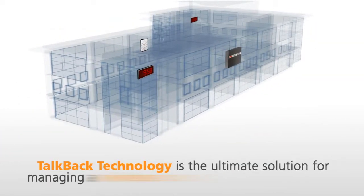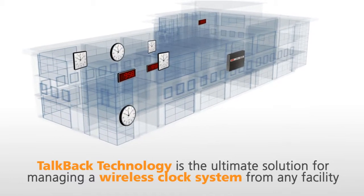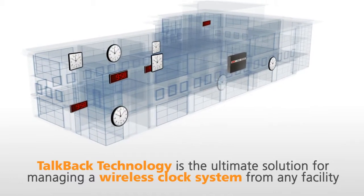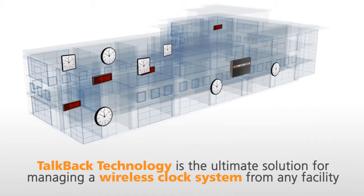TalkBack technology is the ultimate solution for easily managing your wireless clock system in any facility. This innovative system gives you complete control of all the clocks from anywhere with a network connection.